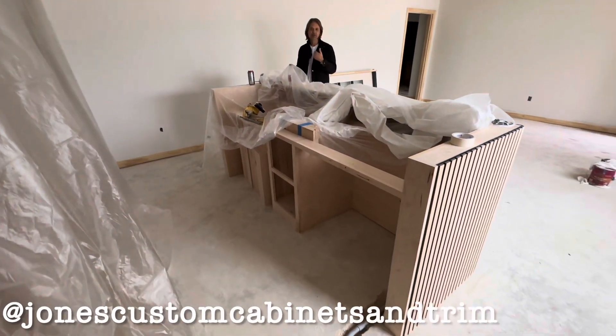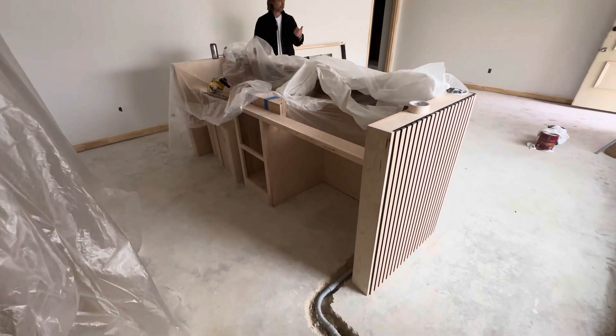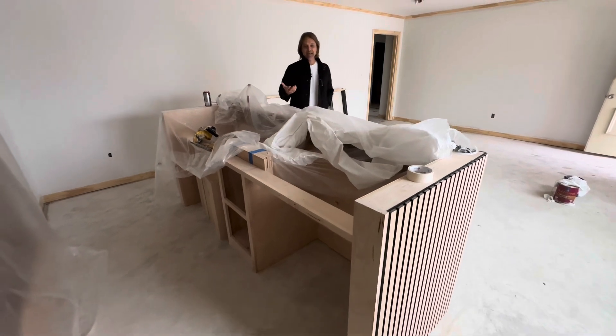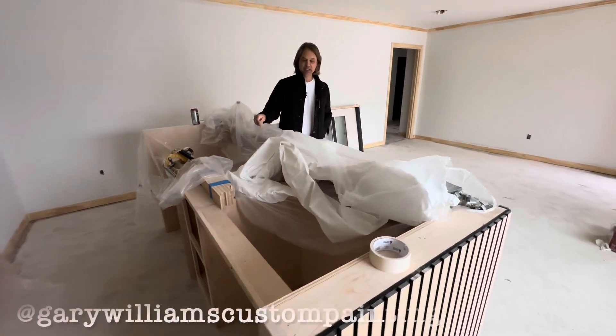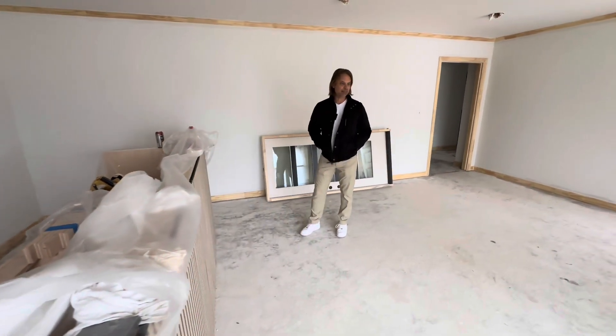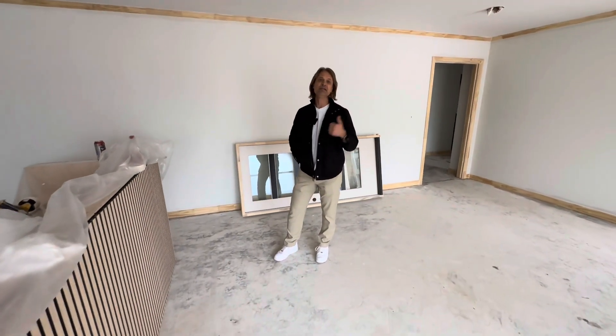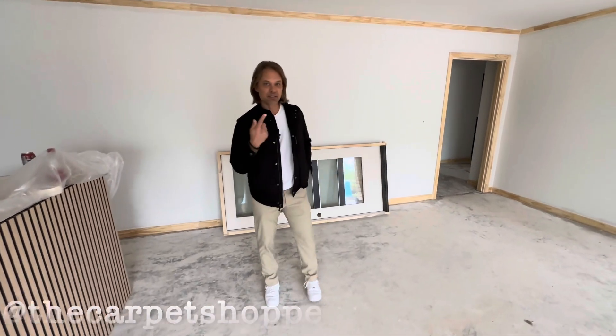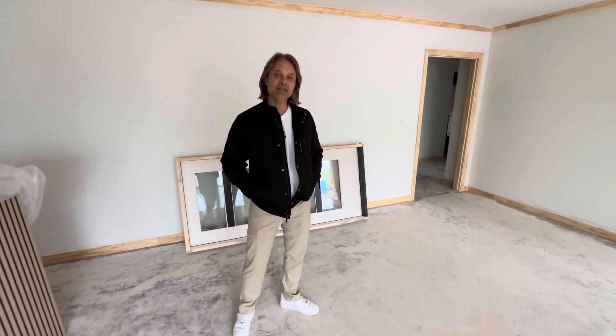Derek Jones is helping us with all the trim and millwork in the building — they're doing an excellent job. The next people up on deck, and they've already actually gotten started, will be Gary Williams Painting, and they're beginning the caulking, putty, and prime work in the building. After those guys are done, we're going to start flooring, and that will be through the carpet shop.